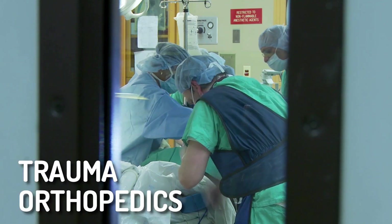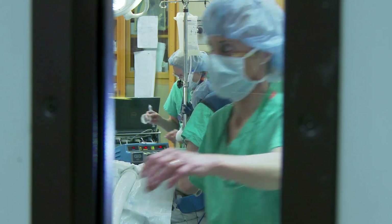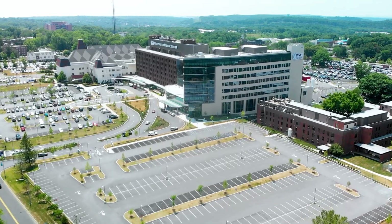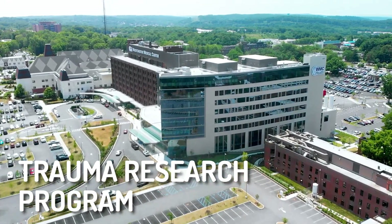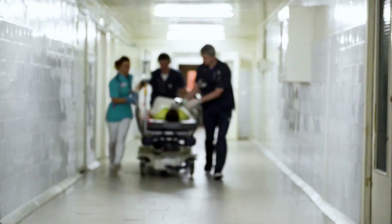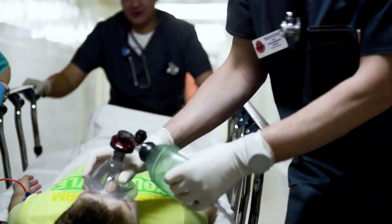Requirements include trauma orthopedics and cardiothoracic surgery capabilities with cardiopulmonary bypass. It's usually in a teaching hospital that trains residents and includes a trauma research program with a minimum of 20 peer-reviewed articles in specified journals, or 10 peer-reviewed articles published in specified journals.